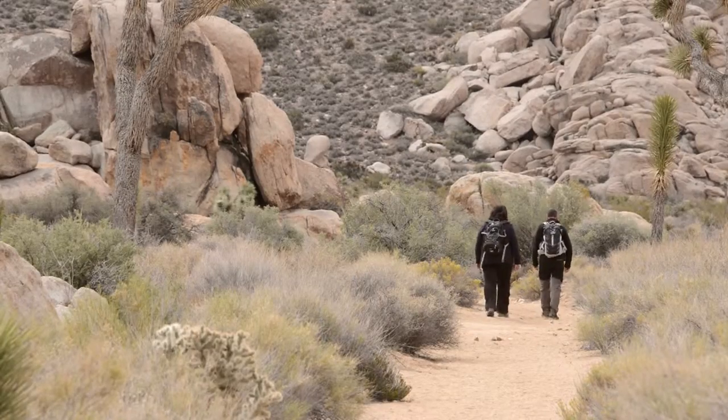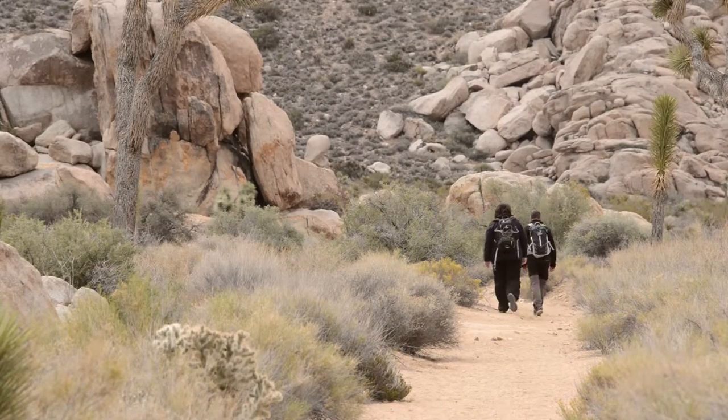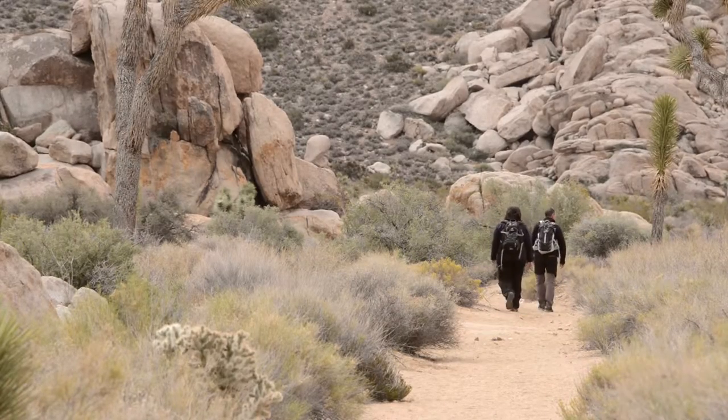Here are some ways that you can help this threatened species. Two hikers along the trail. If you happen to see a tortoise while you're out hiking, take a step back and enjoy watching this tortoise in its natural habitat.